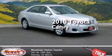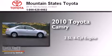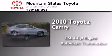This is a certified pre-owned 2010 Toyota Camry. It has a 2.5-liter 4-cylinder engine and an automatic transmission.